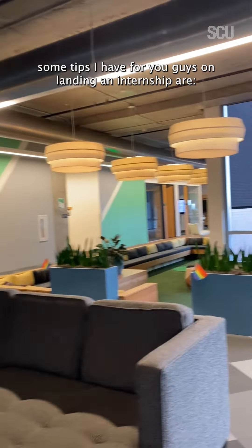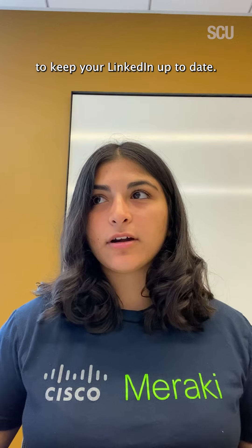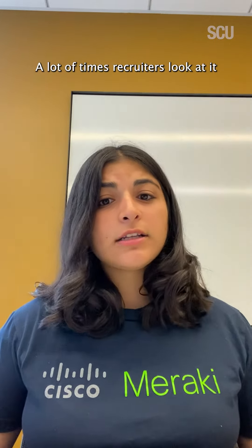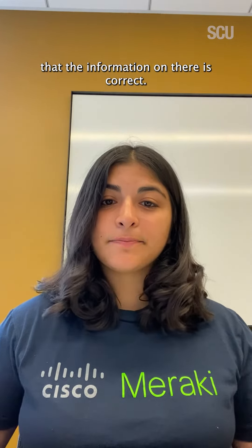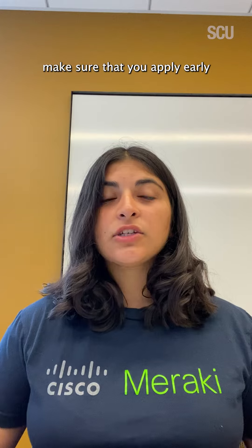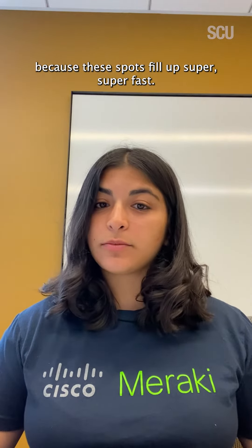With application season coming up, some tips I have for you guys on landing an internship are to keep your LinkedIn up to date. A lot of times recruiters look at it and it's really important that the information on there is correct. I would also say make sure that you apply early because these spots fill up super super fast.